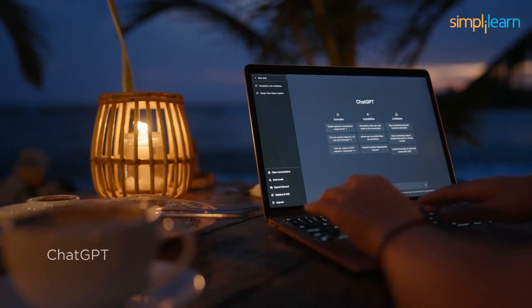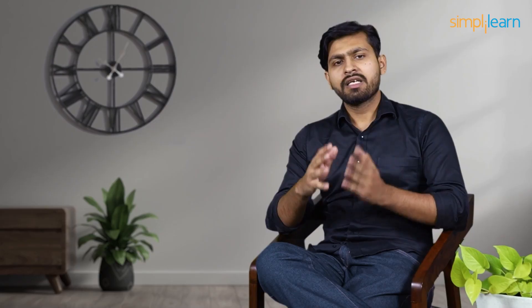Now let's proceed with ease of use. Regarding real-time operational functionality and simplicity, ChatGPT stands paramount among the two. ChatGPT currently follows text-based prompts, giving a one-on-one communication experience. On the other hand, Gemini is currently working on simplifying things and minimizing complexity. For now, it's a work in progress.